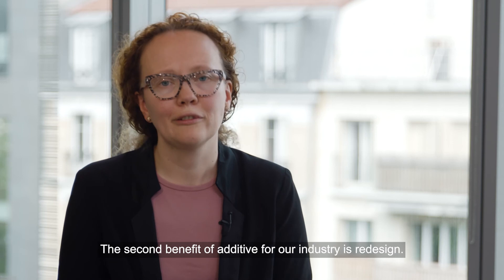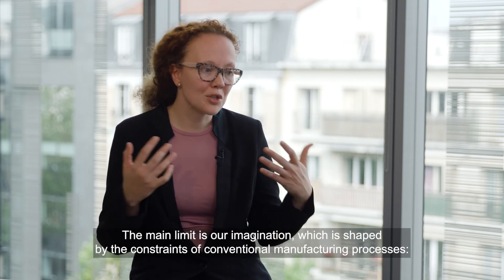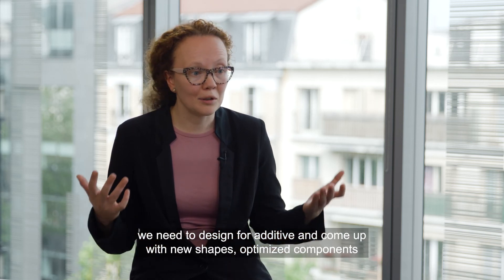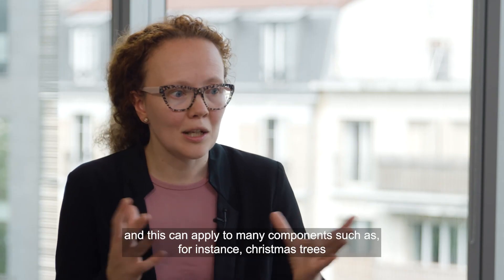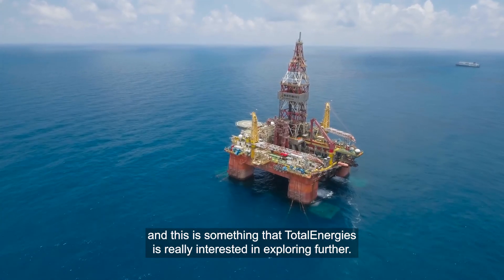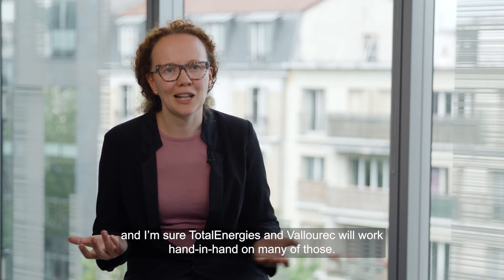The second benefit of additive for our industry is redesign. The main limit is our imagination, which is shaped by the constraints of conventional manufacturing processes. We need to design for additive and come up with new shapes, optimize components to deliver better performance at lower weight and lower carbon footprint. This can apply to many components such as Christmas trees, and this is something Total Energies is really interested in exploring further. This opens up many more exciting opportunities, and I'm sure Total Energies and Valourec will work hand in hand on many of those.